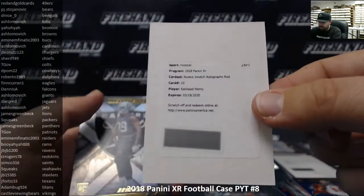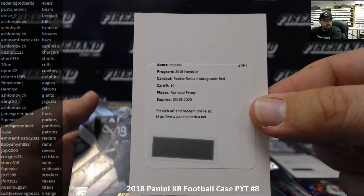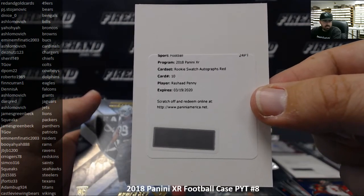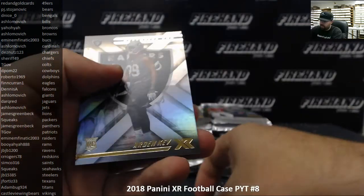We got a redemption — Rashad Penny rookie swatch autograph red, going to the Seattle Seahawks and Squeaks. There's also an Ardent Key rookie.